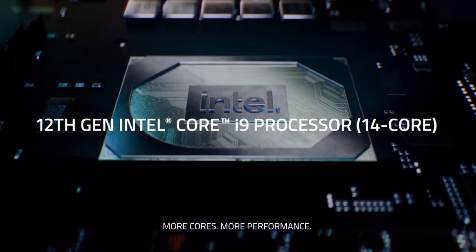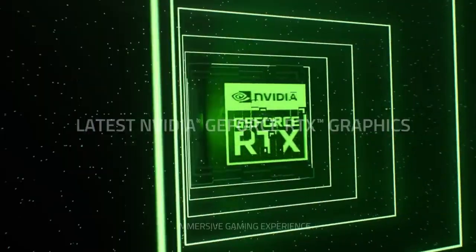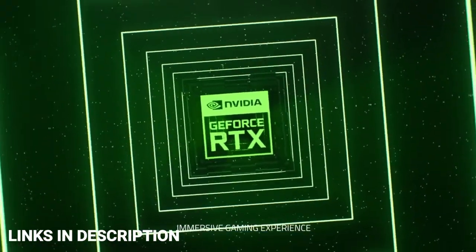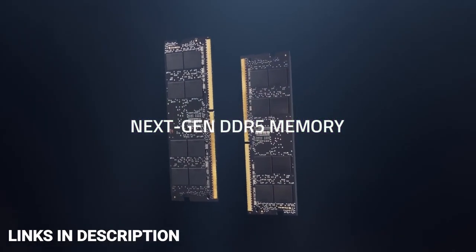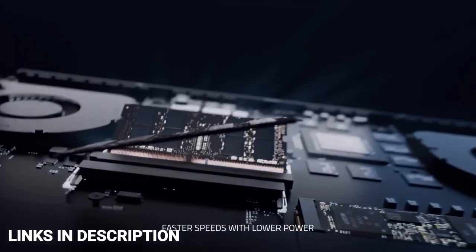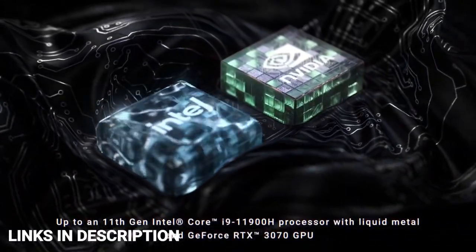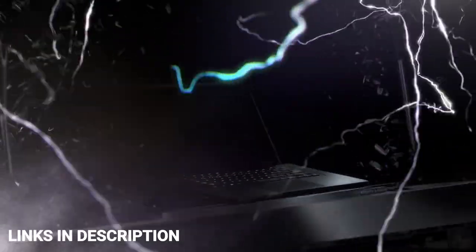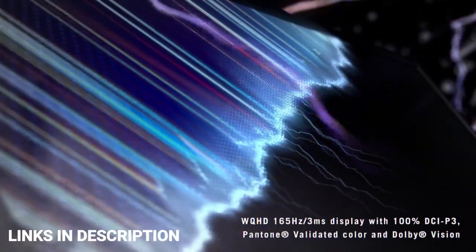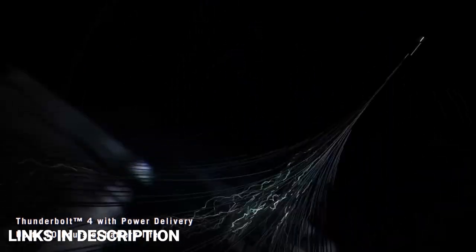If you're looking for the most powerful laptops for video editing or gaming, look no further than models equipped with the Intel Core i9 CPU of the 12th generation. These are the most powerful processors that Intel develops, and while they are pretty expensive and consume a lot of power, their unrivaled performance makes them a fantastic option for gamers and professionals that daily drive intensive programs. In this video, I am going to show you the top 10 amazing Intel Core i9 powered laptops that you can consider buying.